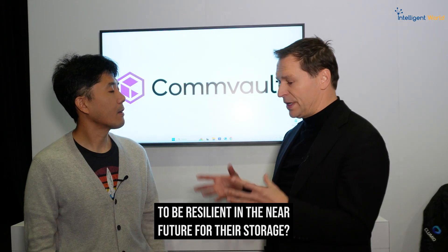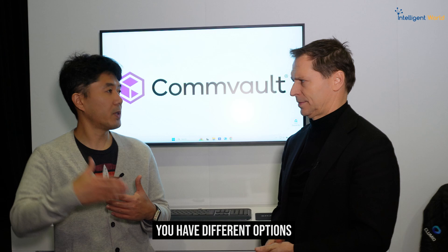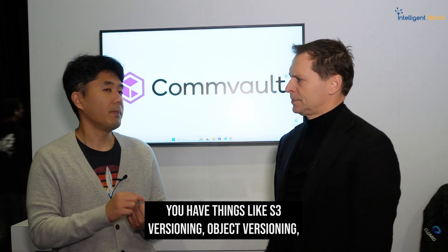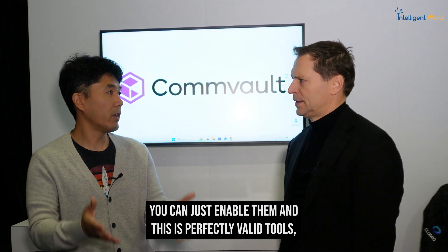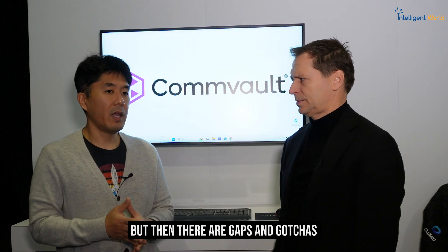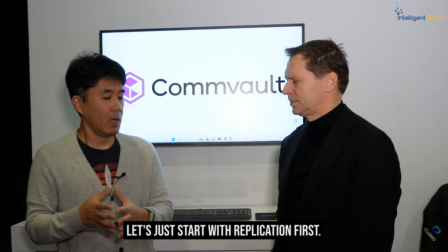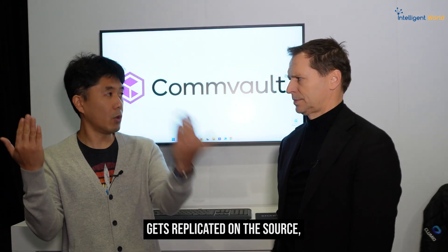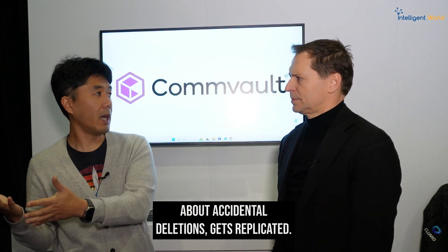What should organizations do to be resilient in the near future for their storage? When it comes to S3 buckets, you have different options for protecting your data. You have things like S3 versioning, object versioning, and S3 bucket replication — provided out of the box from AWS. These are perfectly valid tools, but there are gaps and gotchas to address. With replication, it is basically a mirror. Whatever you do on the source gets replicated on the destination. That means accidental deletions also get replicated, so that's a problem.